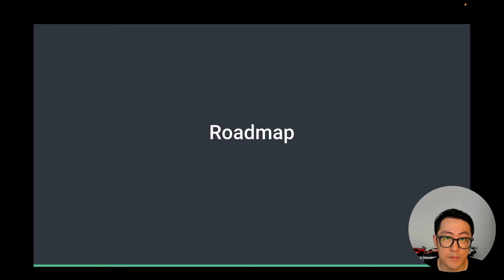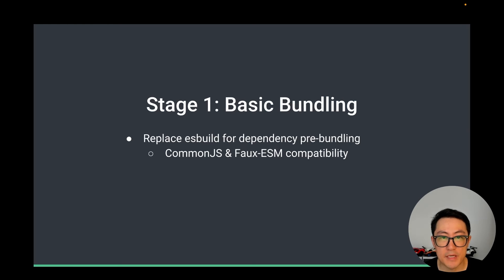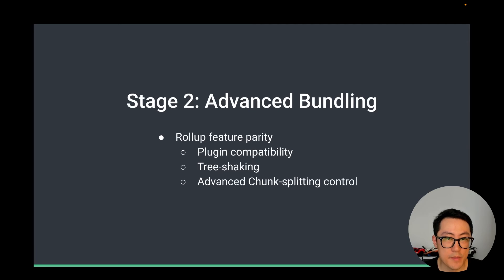Here we'll take a look at the planned roadmap and milestones from short-term to long-term. The first stage will focus on basic bundling — the goal is to be able to replace esbuild for dependency pre-bundling, where the key challenge is good handling of CommonJS and fake ESM dependencies. We are currently working on this stage and hope to have it ready by the end of the year. The second milestone will be Rollup feature parity — most importantly, compatibility with the Rollup plugin ecosystem — plus implementing tree shaking and advanced chunk splitting control. The goal of this stage is to be able to use Rolldown instead of Rollup for production builds in Vite, and we expect it to take much longer than stage 1.